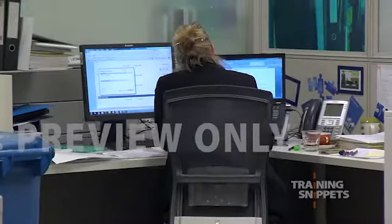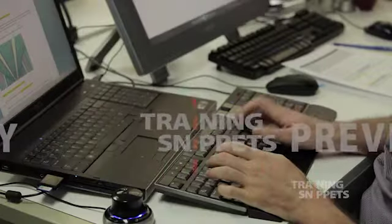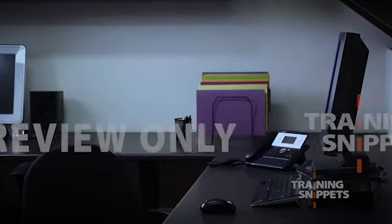Your workstation or desk should be kept orderly, which will minimise security issues with sensitive pieces of paper. Clear the desk at the end of the workday, ready for your return or for the next person if it's a hot desk.